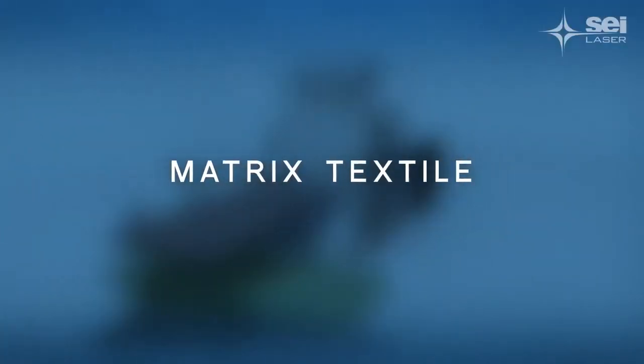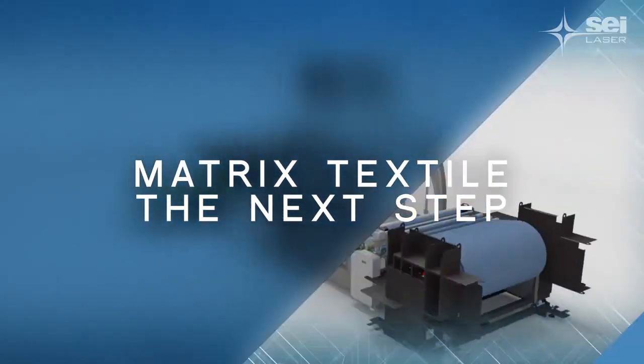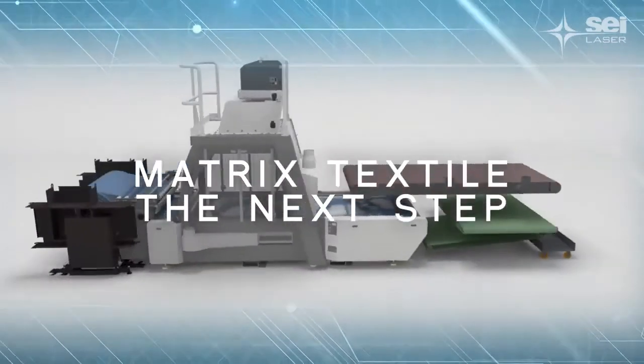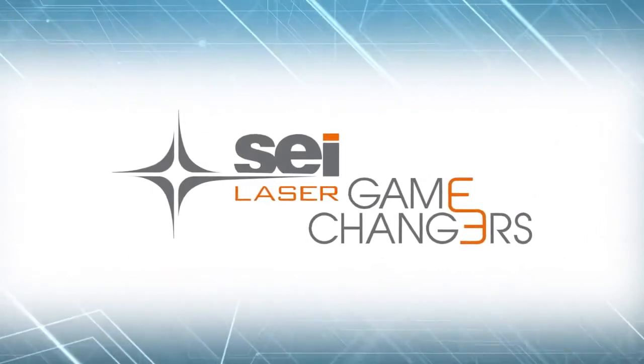Now, stop imagining. Get ready to change the game, as this is reality. This is the next step. This is Matrix Textile.